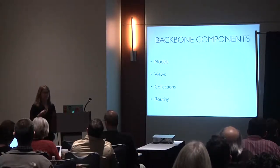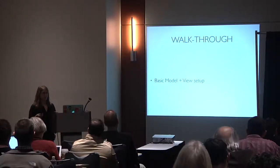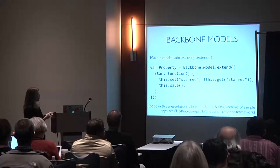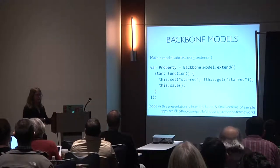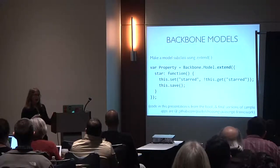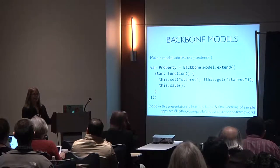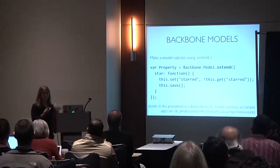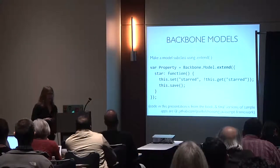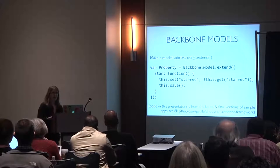The components you get with Backbone are models, views, collections, and routing. In the walkthrough we'll go through a basic model and view setup. So this is a Backbone model — you use the extend keyword to extend the super classes. It's still just a JavaScript object, not that different from writing your own object constructor, but Backbone gives you a common syntax across different Backbone apps. All code from this presentation is from the book.